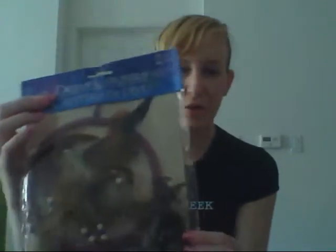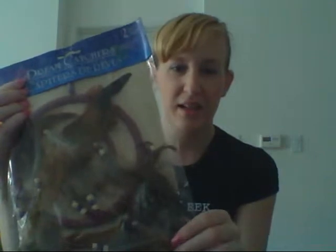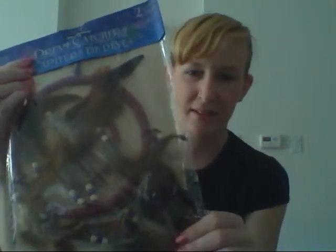And then she also gave me a dream catcher which I think is totally beautiful. As soon as I find these little hook things I'm going to hang it above my bed. I think this is gorgeous. I love dream catchers — I've always kind of wanted one. I made one like when I was in third grade or something, and I don't know where that is. I should look for that.